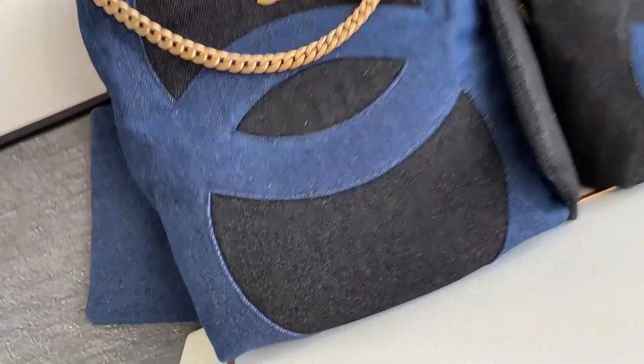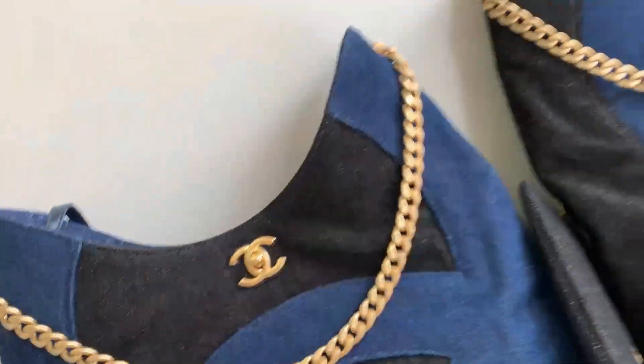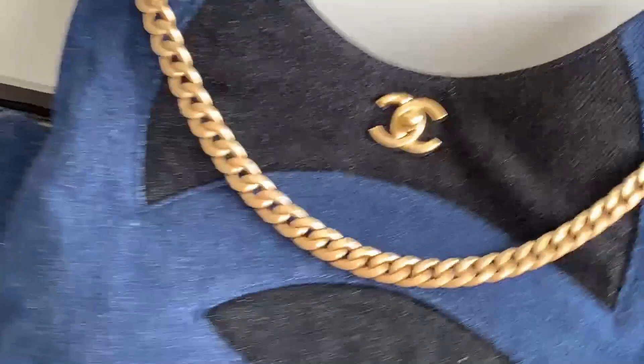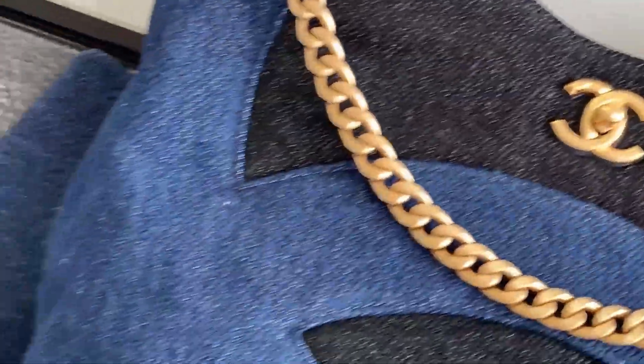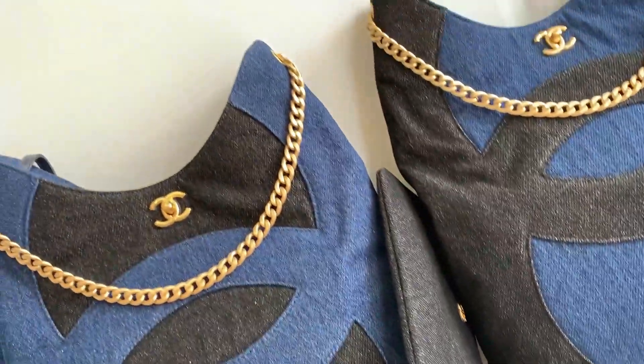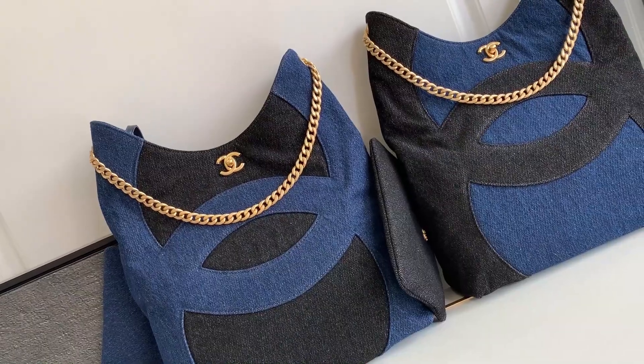The Chanel 23P Denim Series Underarm Bag Hobo Bag adopts a unique vertical version of the large double C design, showing a strong retro charm and excellent versatility. Whether you are in a leisurely and comfortable time or the season is changing, this exquisite bag can become your best choice, bringing you irreplaceable fashion enjoyment.